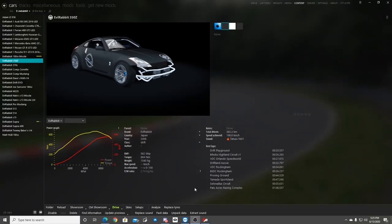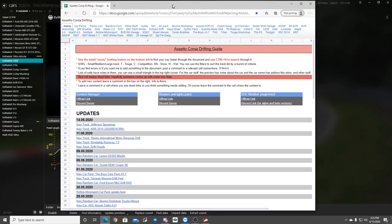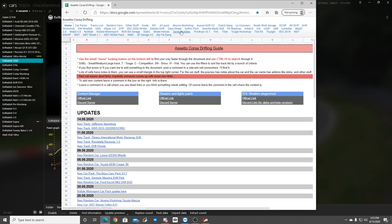What's up everybody? I'm your Evil Rabbit. We're here on a set of Assetto Corsa to take a look at some new tracks that have dropped to this Google Doc page. I will leave the link for the Google Doc down in the description box below. As always, follow me on all social media, all of which are in the description box below. Let's get to it.